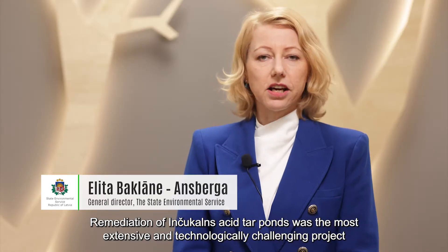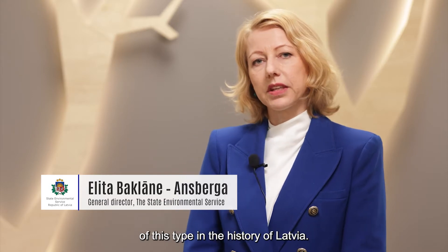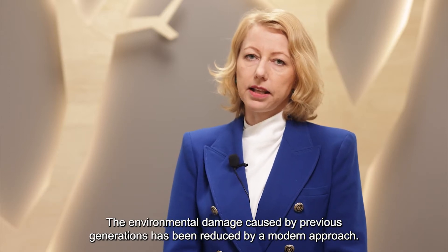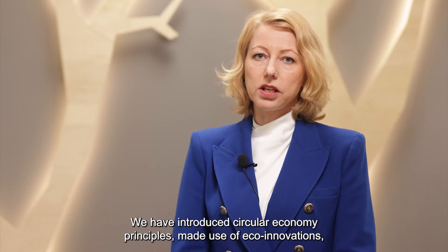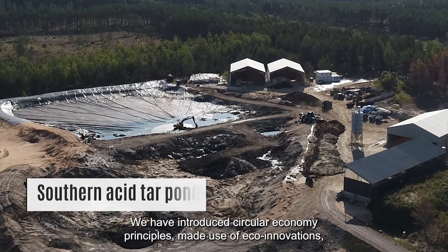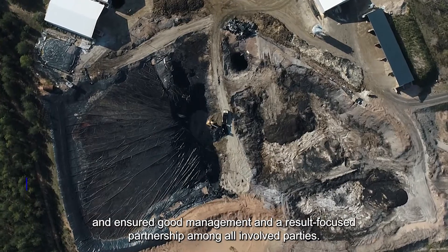Remediation of Inčukalns acid tar ponds was the most extensive and technologically challenging project of this type in the history of Latvia. The environmental damage caused by previous generations has been reduced by a modern approach. We have introduced circular economy principles, made use of eco-innovations, and ensured good management and a result-focused partnership among all involved parties.